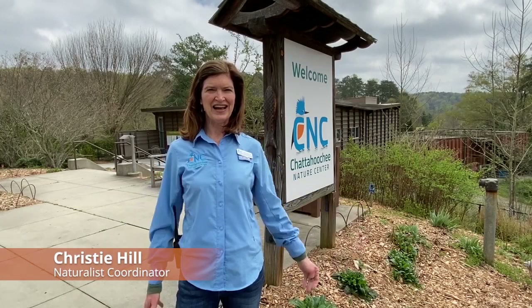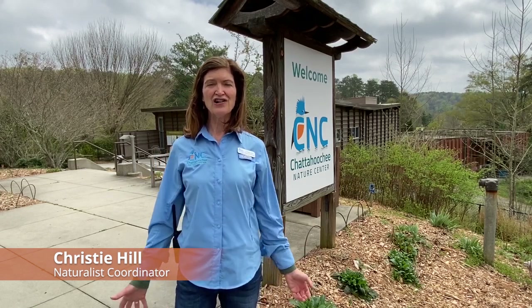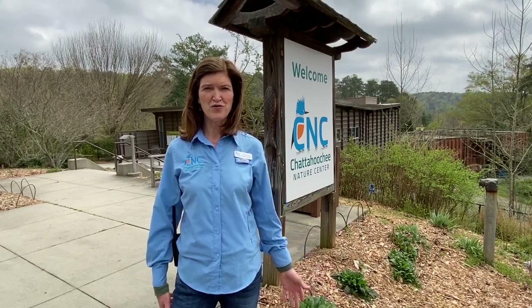Hi, I'm Christy Hill, Naturalist Coordinator at the Chattahoochee Nature Center, and we're so glad that you're here to experience nature with us all over Georgia and in your own backyard.